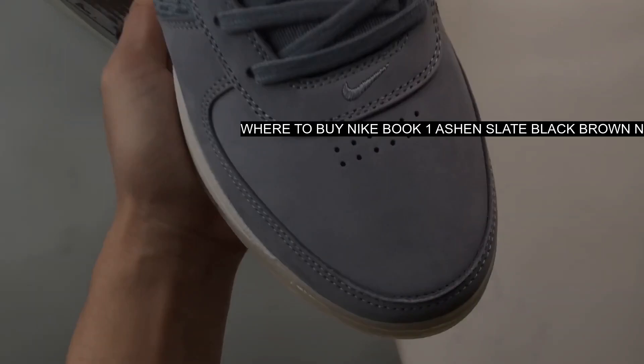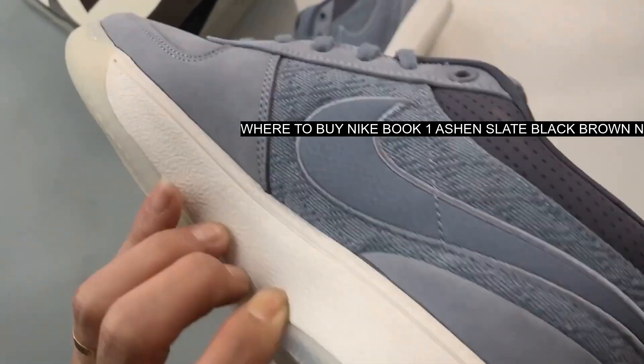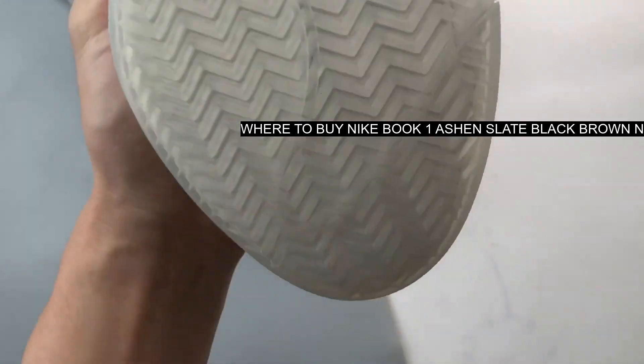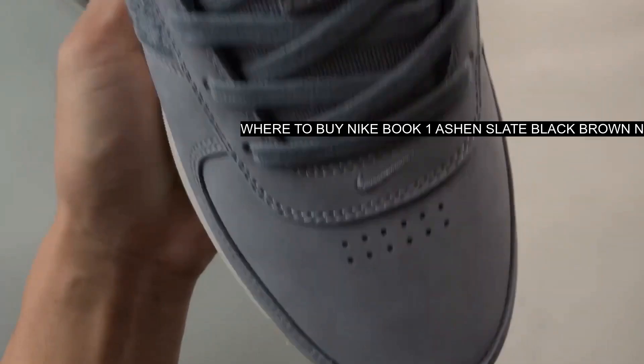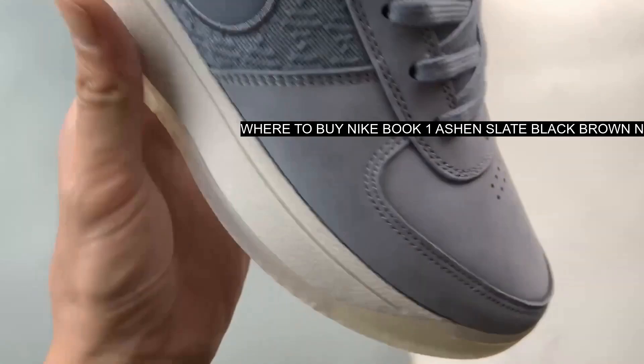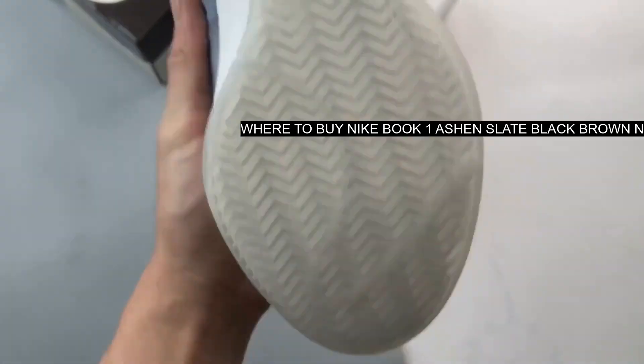Brown '96 branding can be found on the heel pull tabs, referencing Booker's birth year of 1996. Instead of Nike branding, you'll find brown Book branding on the black tongues. A charcoal gray midsole and a semi-translucent icy rubber outsole finish off the entire ensemble.